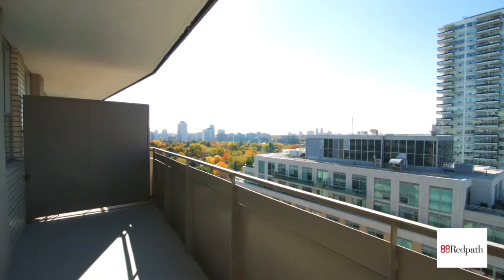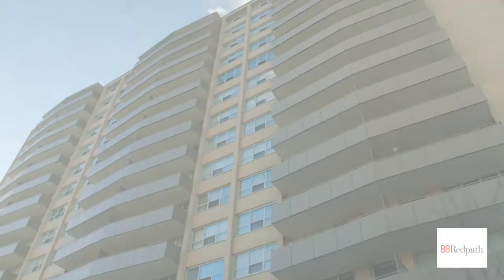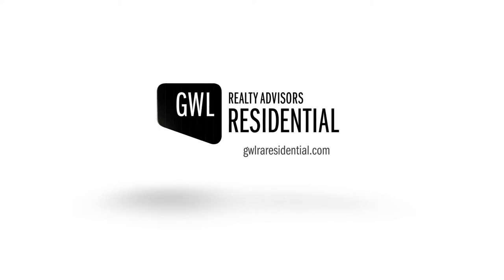Enjoy the perfect balance of comfort, convenience and amenities at 88 Redpath. To learn more about this property or to book an appointment, contact one of our professional leasing consultants today.